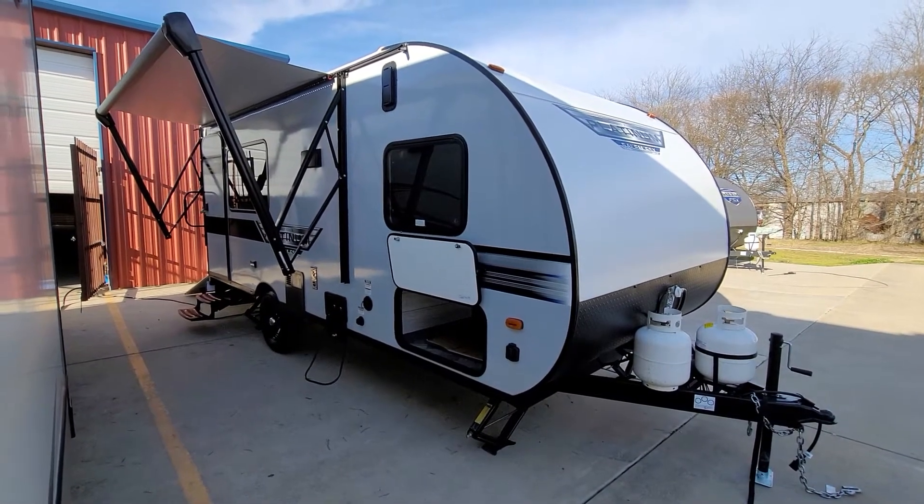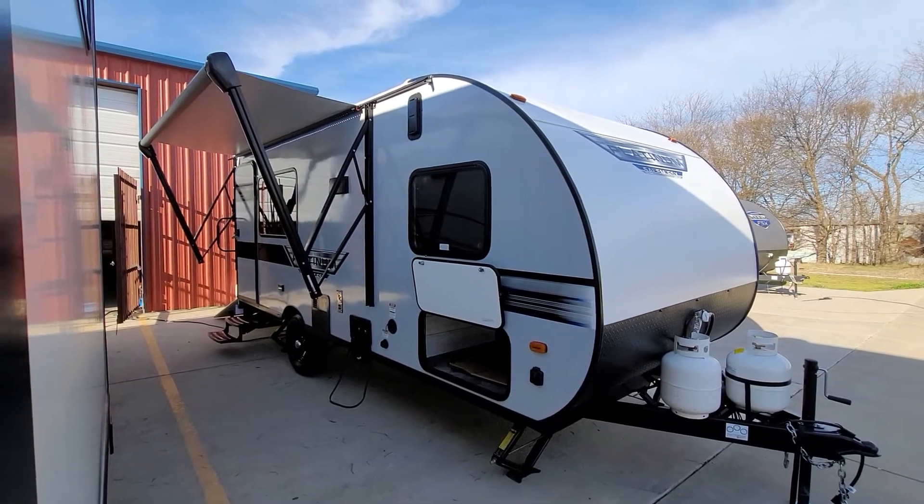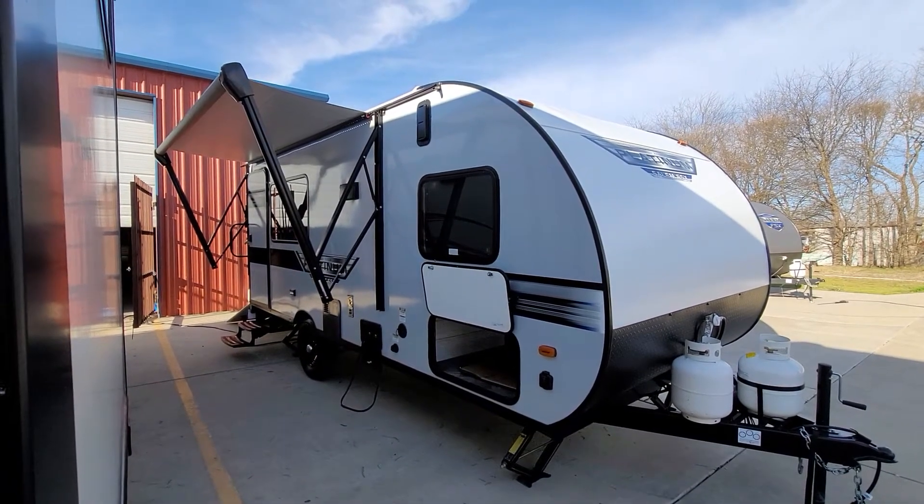Hello, it's Jesse with Rendell RV. Today I want to take you around a 2021 Forest River. It is the FSX Platinum Edition Toy Hauler Single Axle.